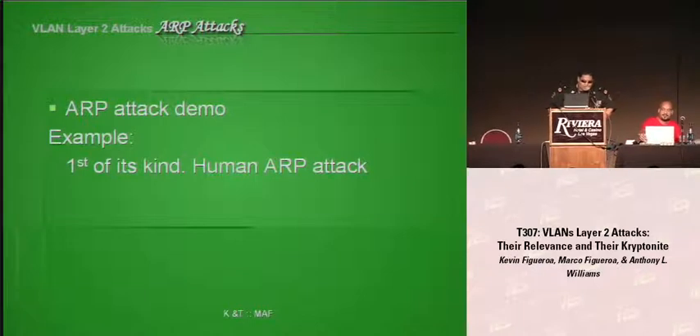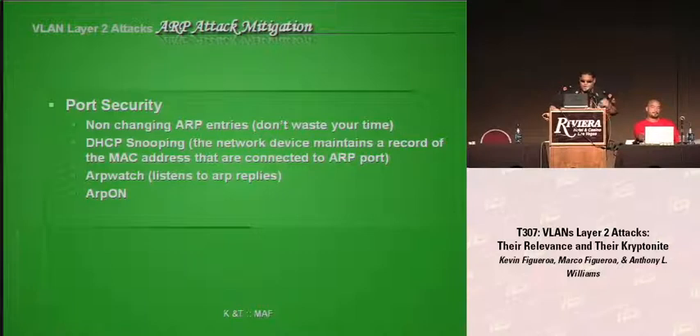So how do we mitigate these risks? Non-changing ARP entries — please don't waste your time, it's unmanageable and too time-consuming. DHCP snooping — we cover it on later slides. ARP Watch is open-source software that monitors a network for ARP activity. It generates a log of IP address and MAC address pairings along with a timestamp when the pairing was seen on the network. And plus, it's free.